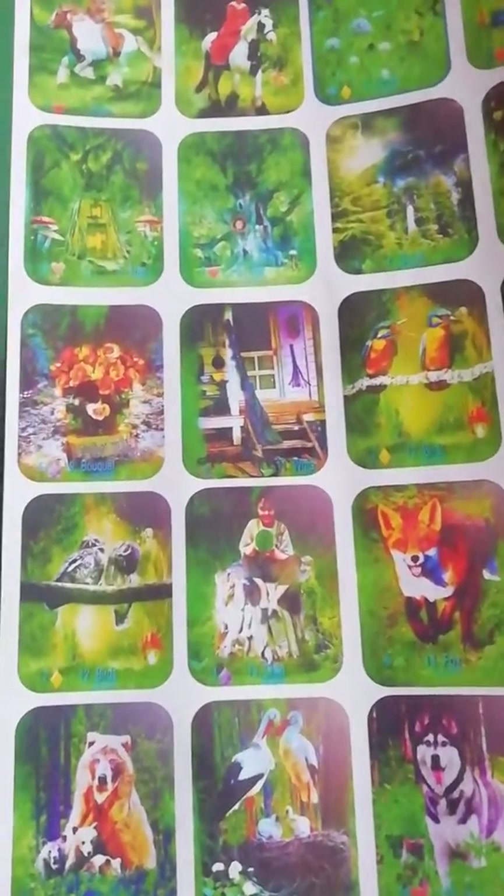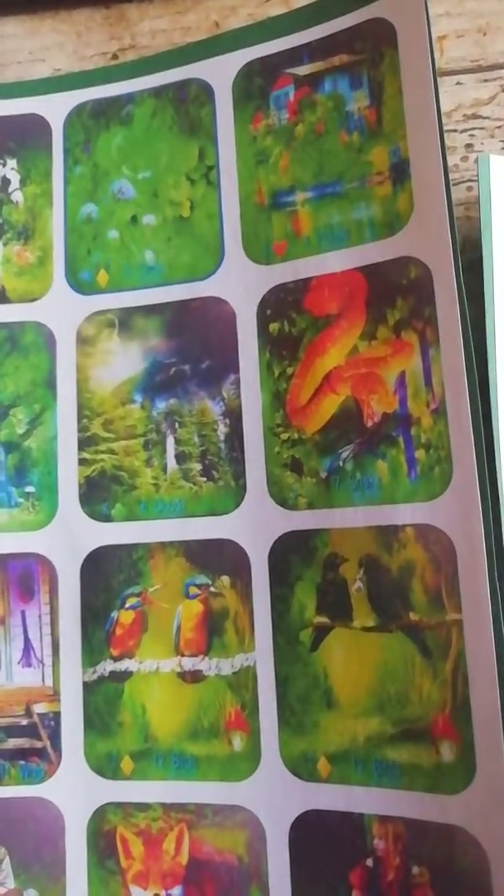Hey, peoples. Maybe some of you would actually recognize these images. These are from Taro Lynn, her Emerald Forest Lenormand,